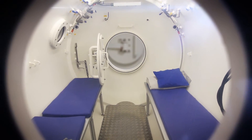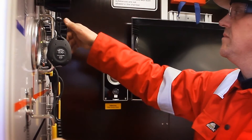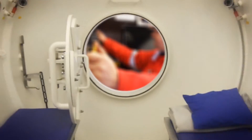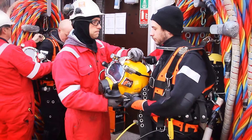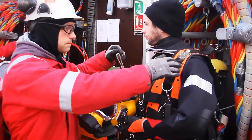Connected with a decompression chamber unit, the system allows for full overview in any kind of operation. The integrated hot water system allows for comfortable working conditions for the diver, even in harsh environments or Arctic conditions.